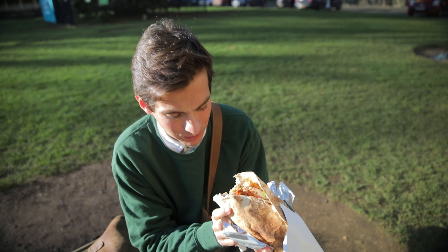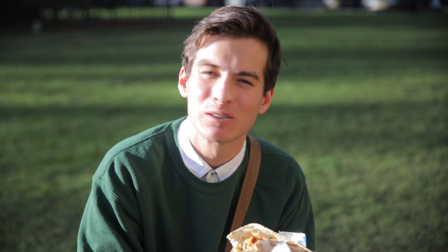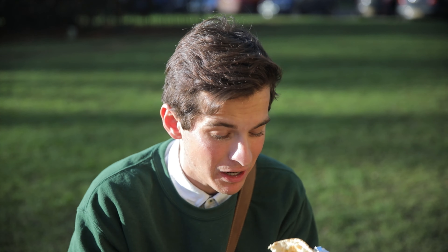Oh wow. I'm going to take a few bites. I'm sorry. It's so good. It's so good every time. Consistently delicious. Every time I've been here — I've been here a few times.